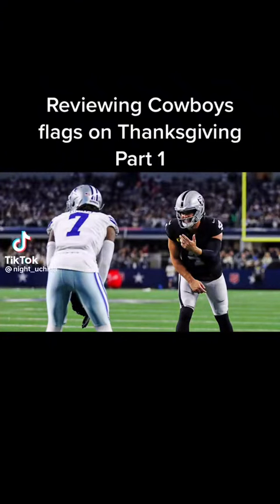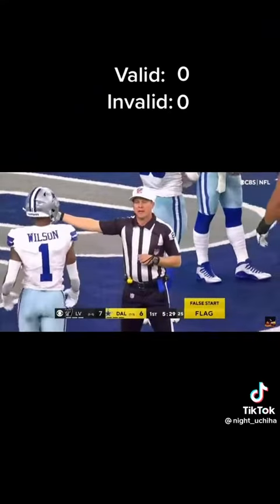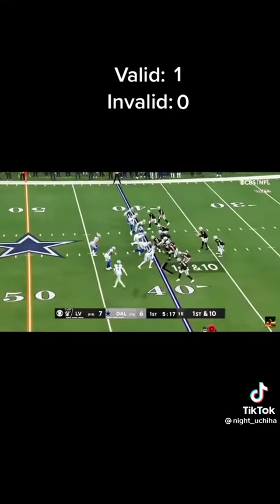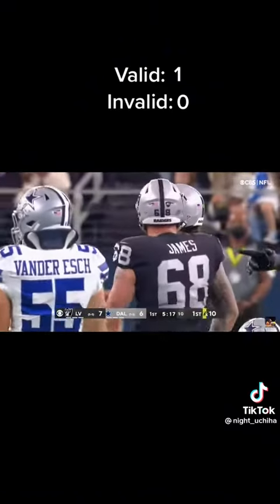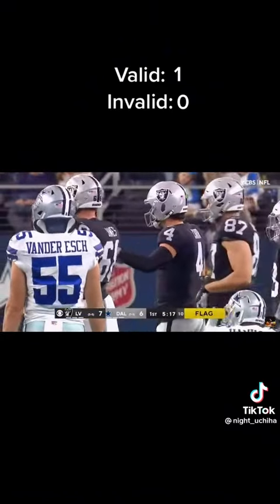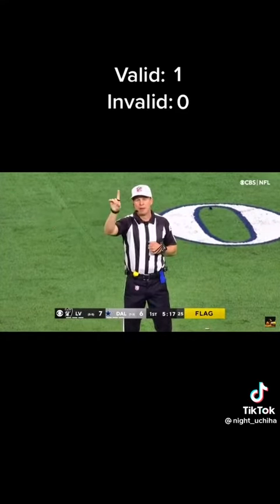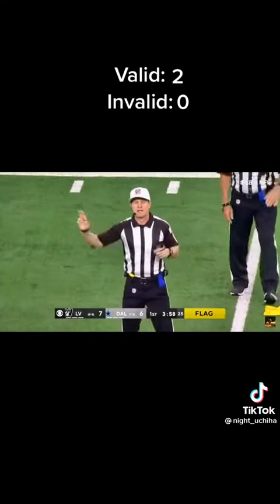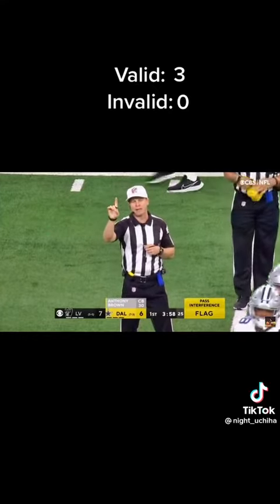Reviewing Cowboys' flags on Thanksgiving, Part 1. False starts are false starts, same with neutral zone infractions. The ball will be placed at the spot of the foul — automatic first down.